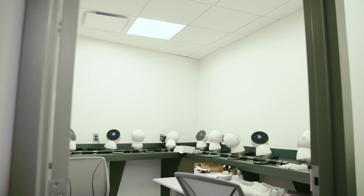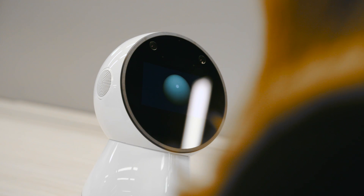Jibo is the world's first consumer social robot for the home. We did an Indiegogo campaign, we've raised over four million dollars, and right now we're in phases of development production.